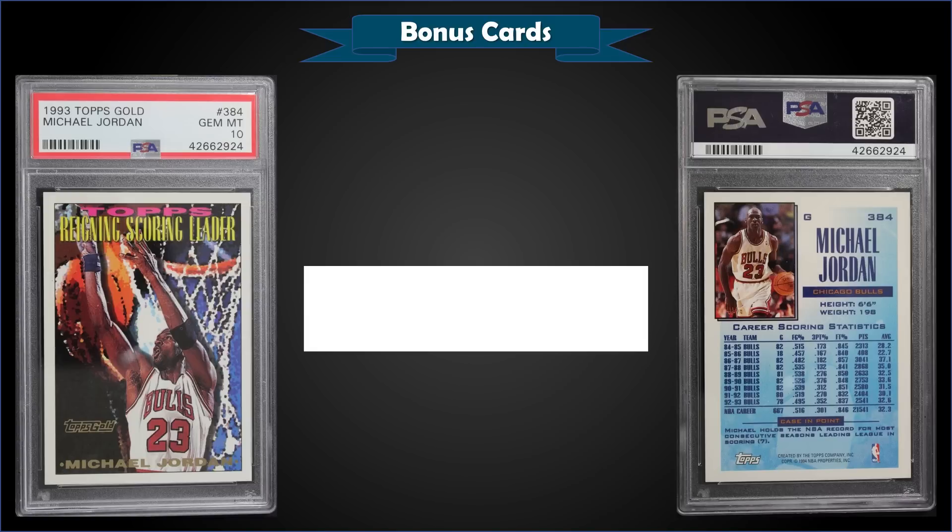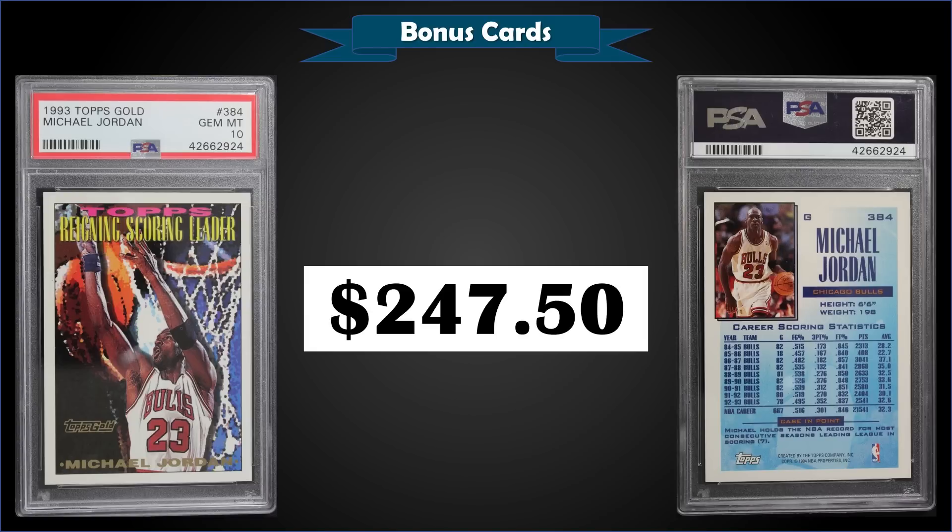From 1993 Topps we have the Michael Jordan Reigning Scoring Leader gold parallel graded Gem Mint PSA 10, sold at auction for $247.50. That's a pop of 76 in the Gem Mint slab. The gold parallels were inserted one per pack, and every fourth pack actually had two, so slightly better odds than one per pack.